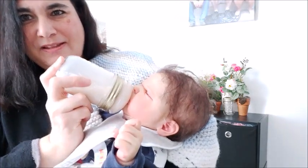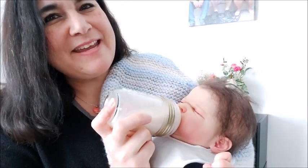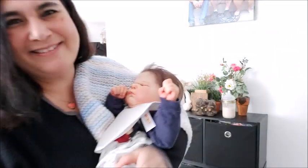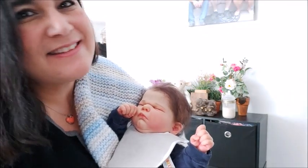It looks real against his face. Anyways guys, hope that you're having a great day. Thank you so much for being here. Have a great Sunday. Love you all!